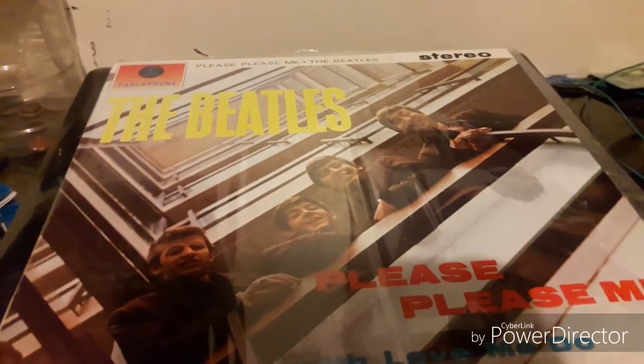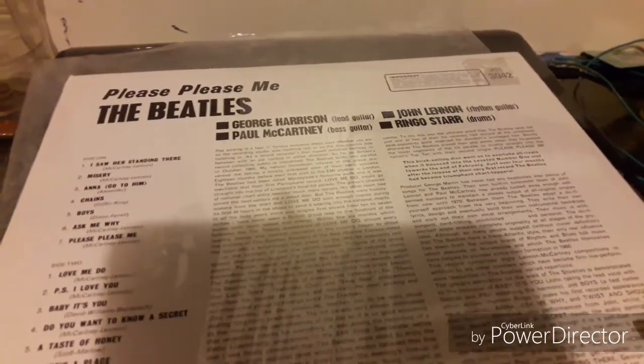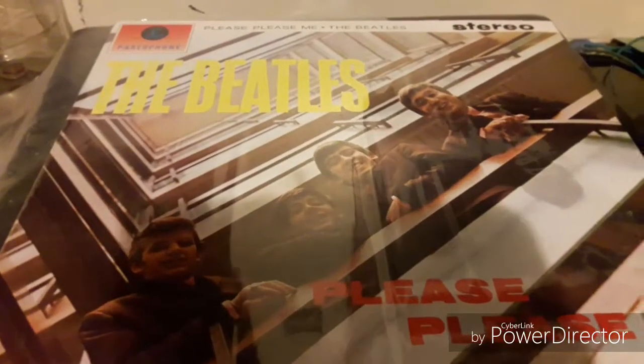What's up everyone, today I wanted to talk about my release for the remaster of the Beatles' 'Please Please Me.' This is a 2012 vinyl remaster, which is based on the 2009 remastered CD. This is the sole title debut album and an original 1963 vinyl record — you can see it says stereo at the top.